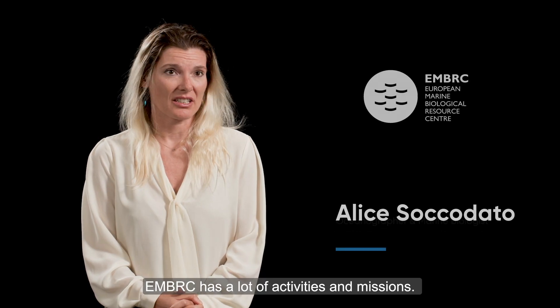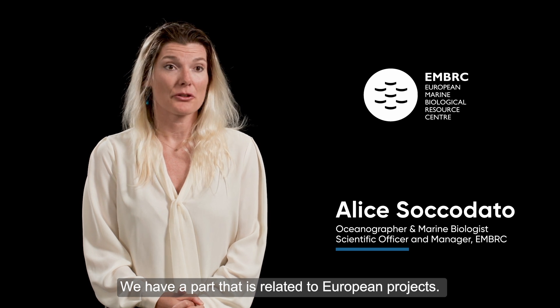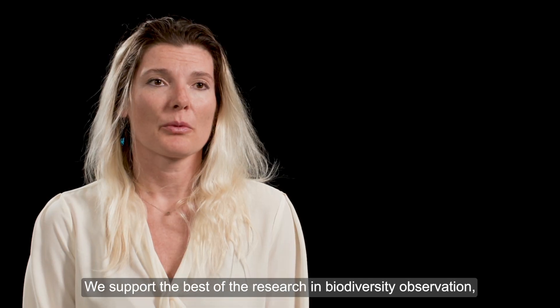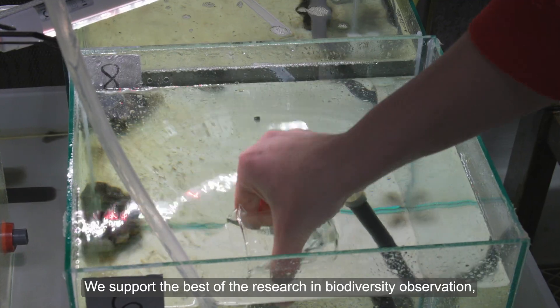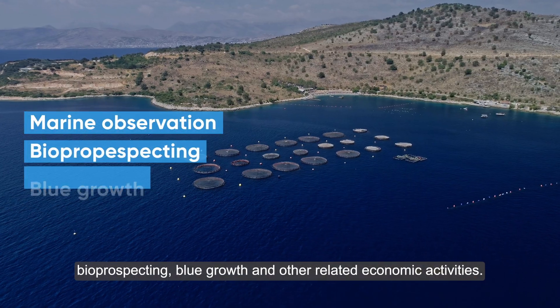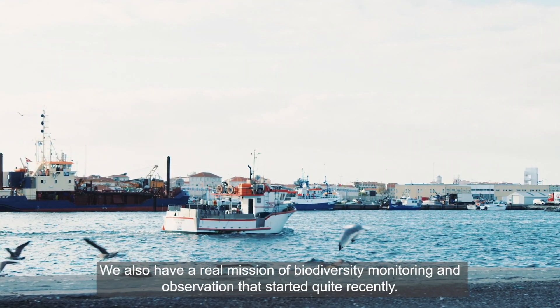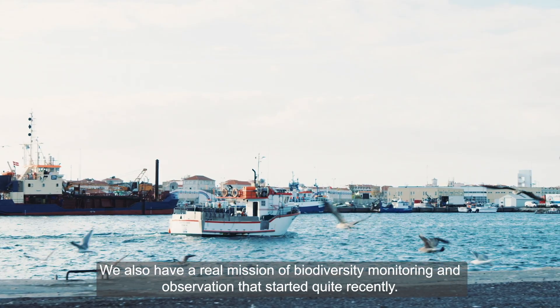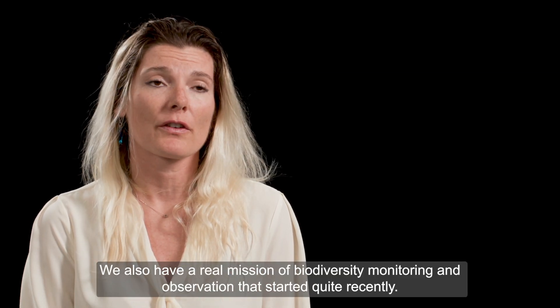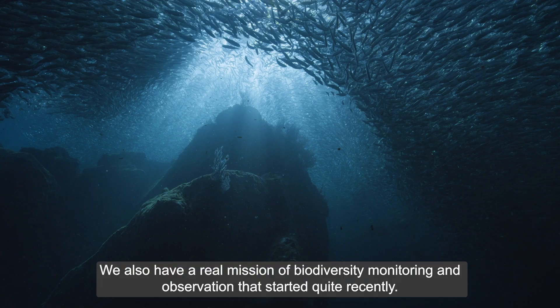EMBRC has a lot of activities and missions. We have a part related to European projects, and we support the best research in biodiversity observation, bioprospecting, blue growth, and other related economic activities. We also have a real mission of biodiversity monitoring and observation that started quite recently.